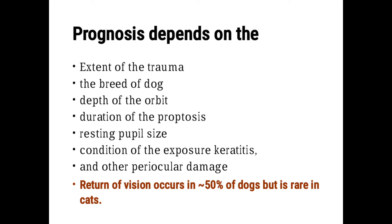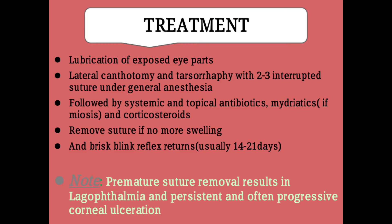So the prognosis depends upon the extent of the trauma, how much the eyes have been affected, the breed of dog or cat, the depth of the orbit extending or prolapsed outward, the duration of the prolapse or proptosis, resting pupil size, condition of exposure keratitis, and other periocular damage. There might also be nerve damage or structural damage to the canthus of the eye — for example, the lateral and medial canthus.